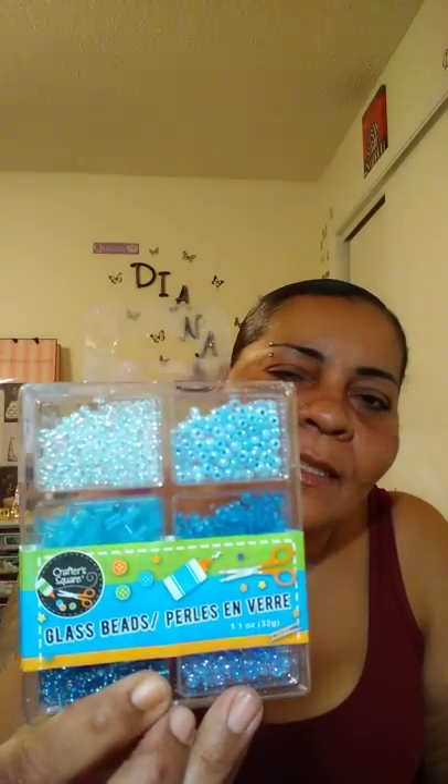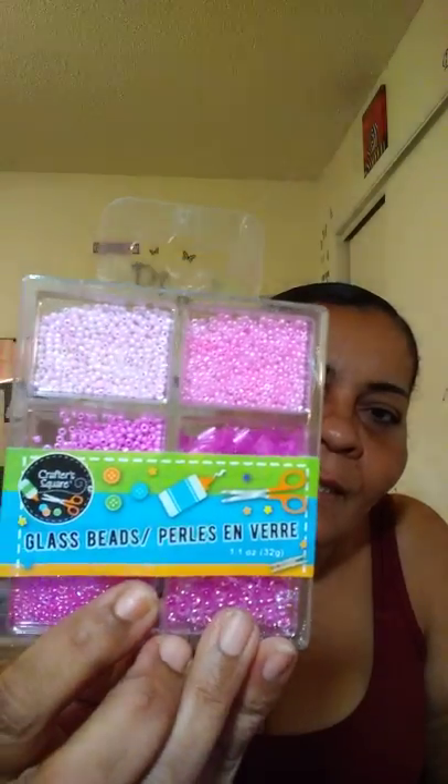Finally, they brought back the seed beads — the glass beads for the shakers. I've been looking for these every time I went back and they were always out, but now the shelves are full. So I picked up the blue ones, the pink ones, the green ones, and the black and white ones — these are for my shaker pockets. And I grabbed some more batteries too.